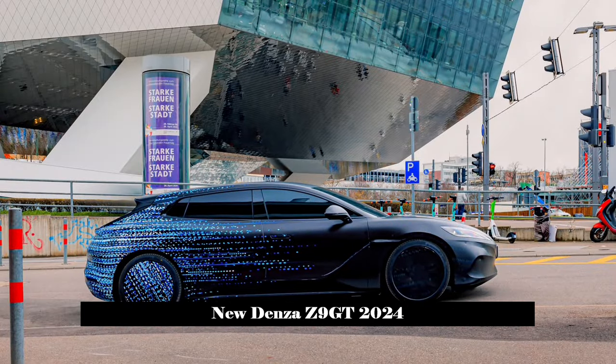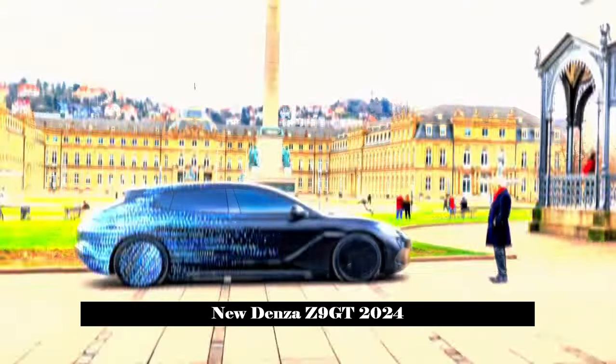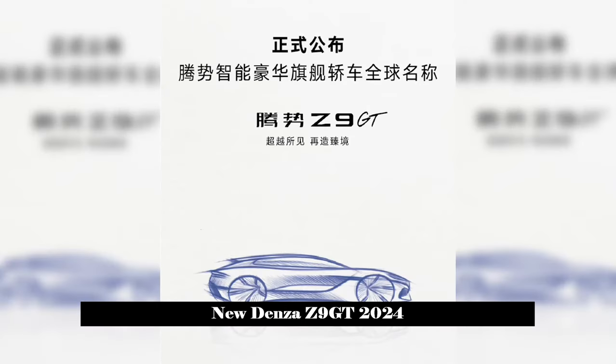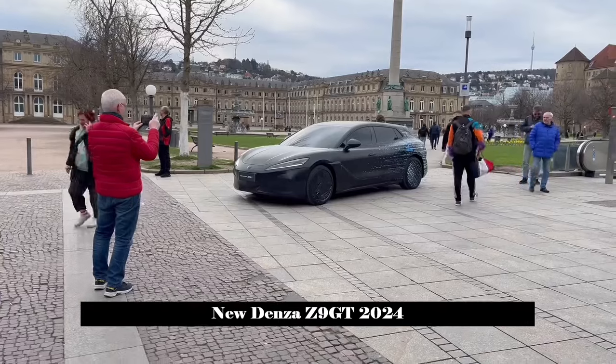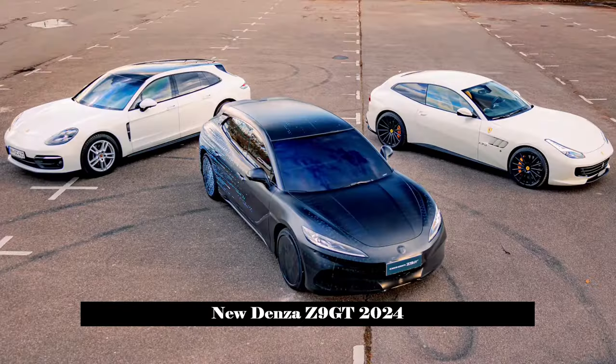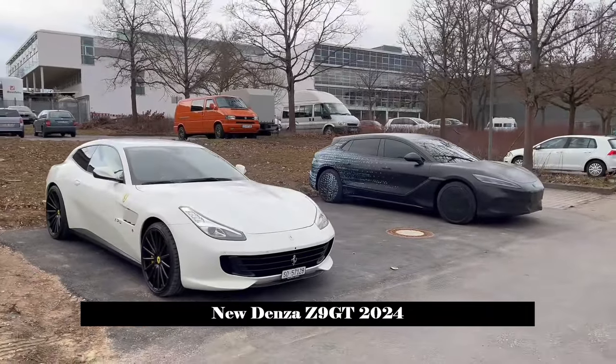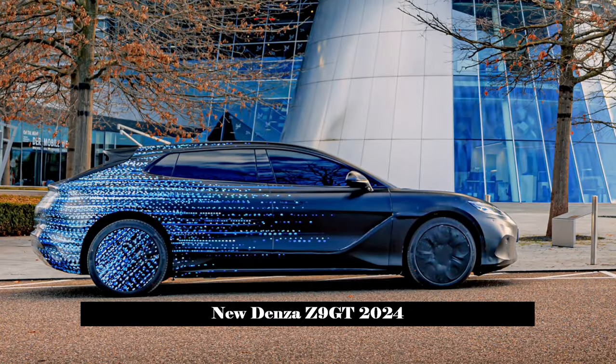On April 7, Denza Motors officially announced that its new flagship sedan will be named Z9 GT. The new car focuses on smart luxury and will most likely be unveiled to the public at the Beijing Auto Show, which opens later this month. Designed by a team led by BYD's Global Design Director Wolfgang Egger, the Denza Z9 GT has a strong stance.